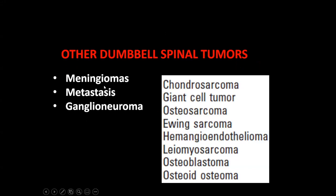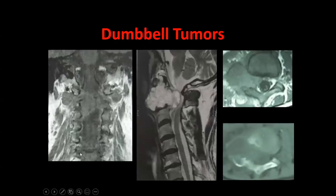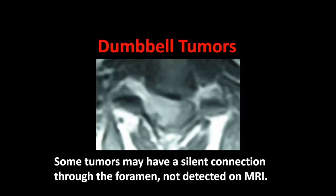Speaking about meningiomas — I have had cases of meningiomas presenting like dumbbell tumors, as well as metastases. Many tumors present as dumbbells simply because they are in the vicinity of the foramen. One must not forget that sometimes tumors appear to be only inside the spinal canal, but there is a silent connection through the foramen that you don't see, especially on low-Tesla MRI.